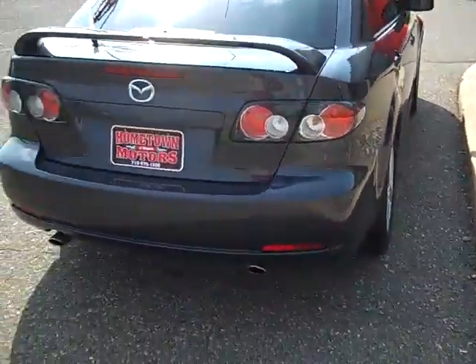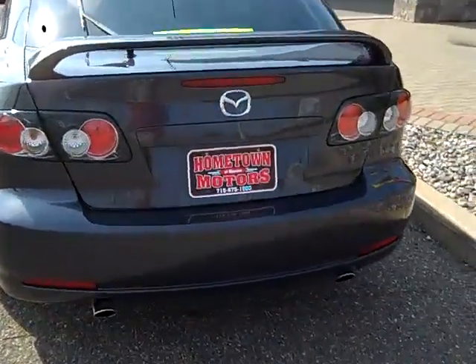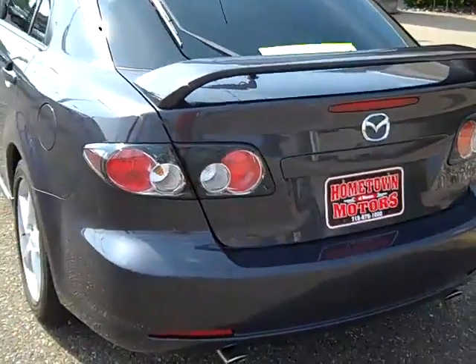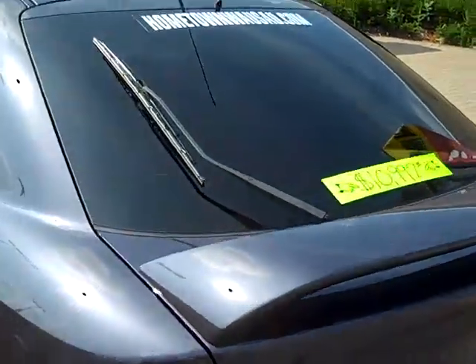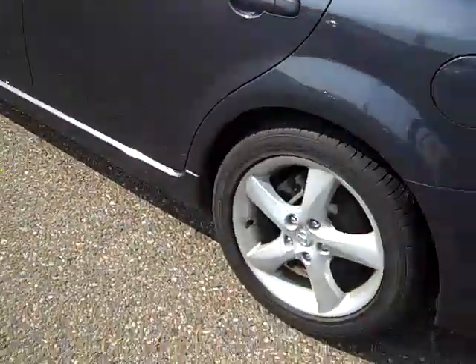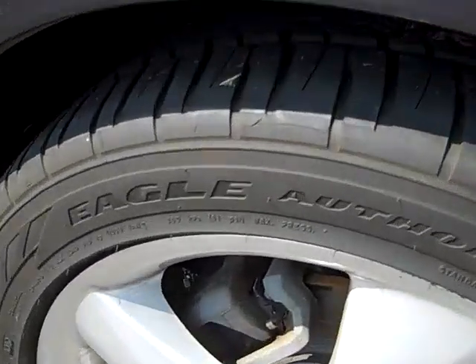This car will get you 25 miles per gallon in the city and 34 miles per gallon on the highway. Dual exhaust, rear spoiler, and we've got the rear wiper blade — it's got all new wiper blades on it. See how nice the tires are.